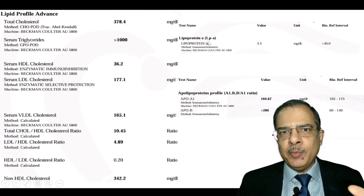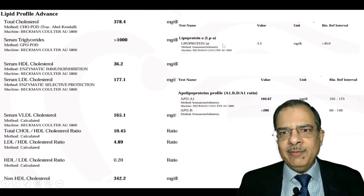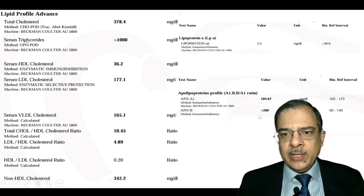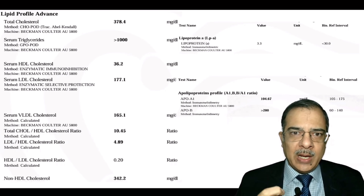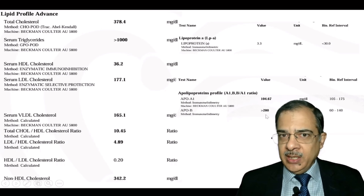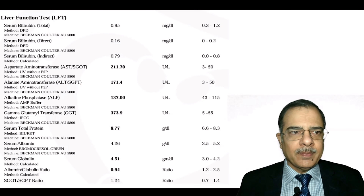On the extended lipid profile, lipoprotein(a) — a genetic marker of heart disease, done only once — was normal. Apolipoprotein B (ApoB) levels were more than 200. ApoB is the lipoprotein that carries LDL or bad cholesterol, so these levels are high. Based on all values — very high HS-CRP, high cholesterol, high ApoB, and uncontrolled diabetes — the patient is at high risk of heart disease.